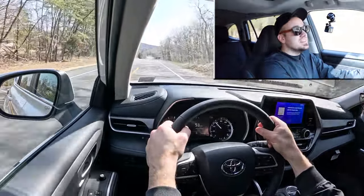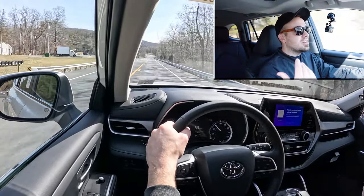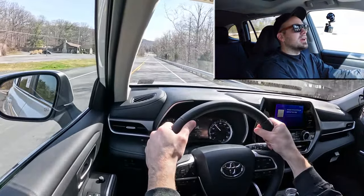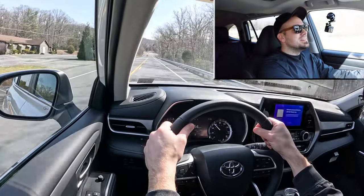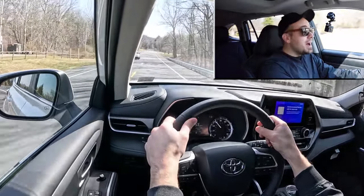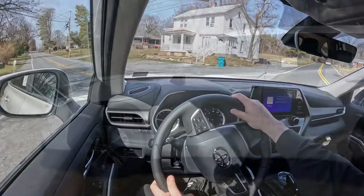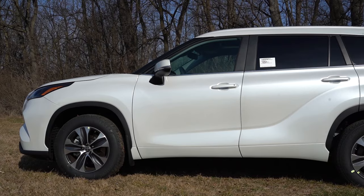Three-row SUVs typically land in the 130s if not the upper 120s, so 116 feet is a sports sedan number — excellent. If somebody comes to a quick stop in front of you and you've got kids in the car, you want to be able to stop equally quickly, and you can definitely do that with a 60-to-zero of 116 feet. I absolutely love that.